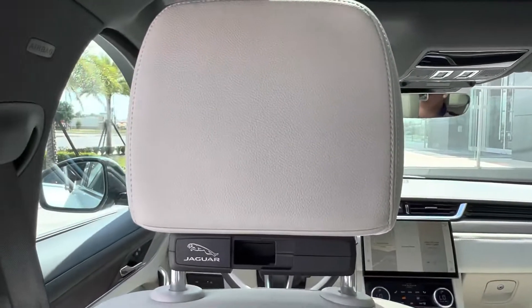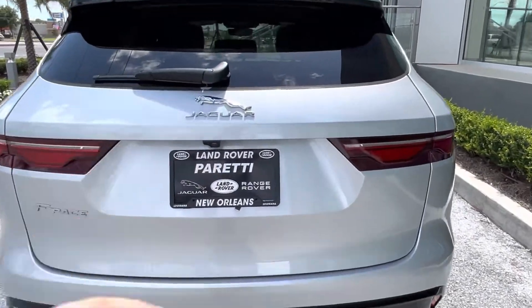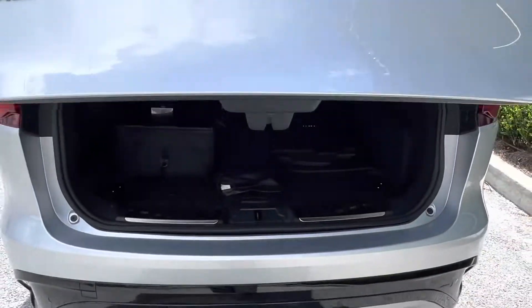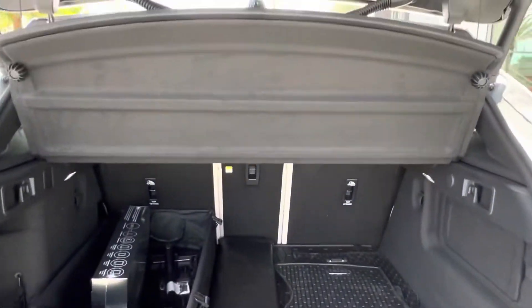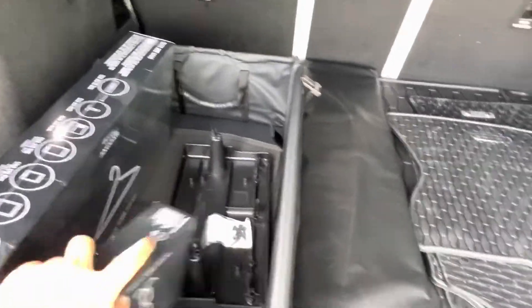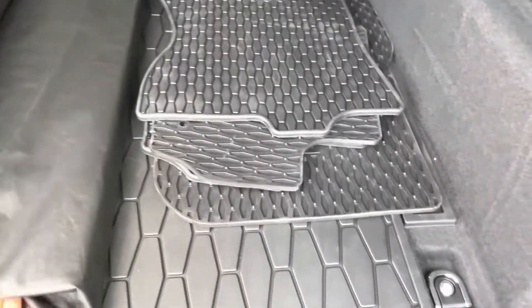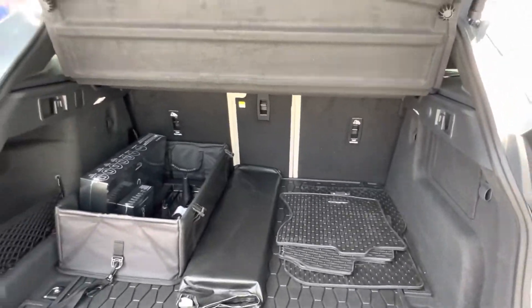Taking a look at the trunk, we get a good look at that chrome Jaguar leaper. Popping open the trunk, we see plenty of storage space back here. The vehicle comes with a privacy shade to keep prying eyes out of your trunk, as well as the click-and-go hanger and hook where you can hang your purse, the cargo organizer, the front windshield protector, and cargo mats for each and every seat inside the vehicle.